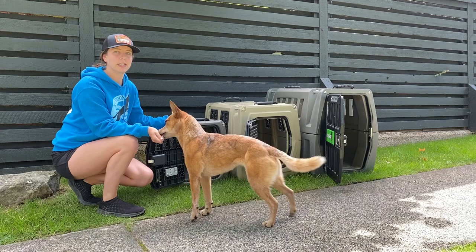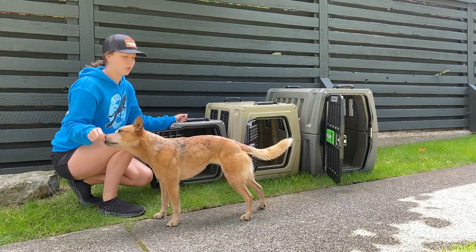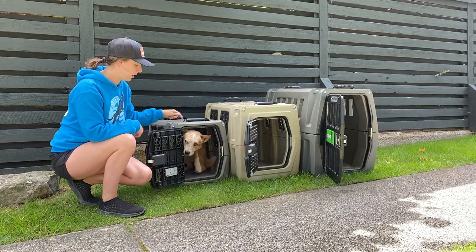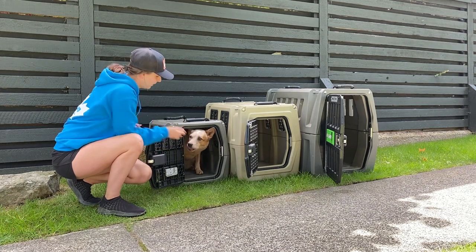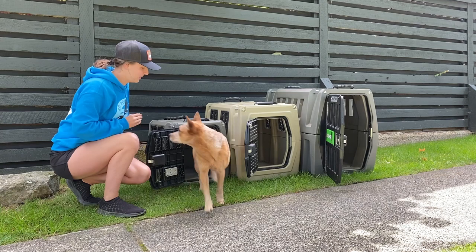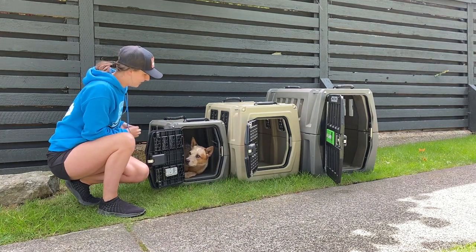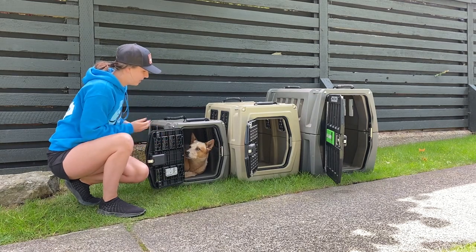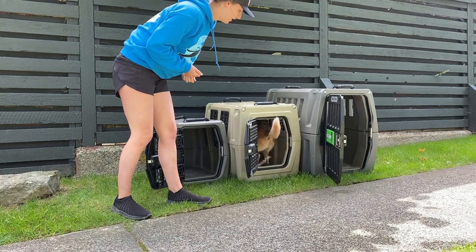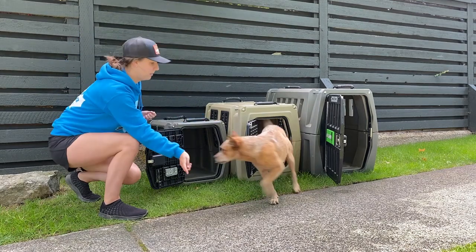Here we have Callie, she's an Australian cattle dog. She's 25 pounds and 18 inches at the shoulders. She rides in a medium, but she would be better suited for a small. So again, much more room for her in the medium, but small would be better.